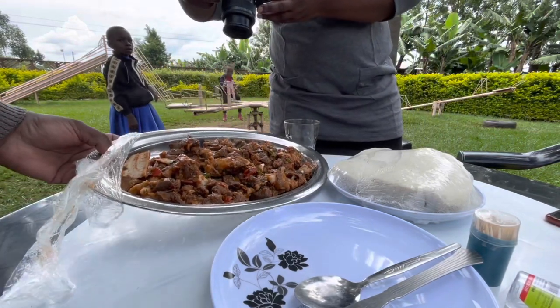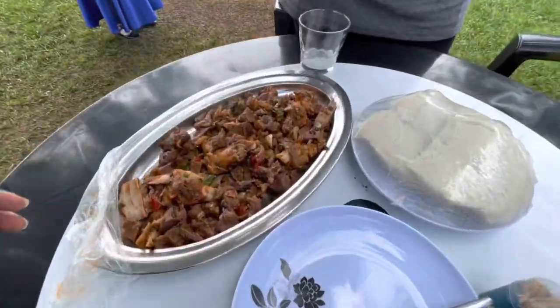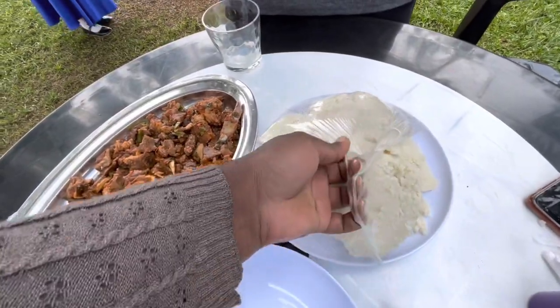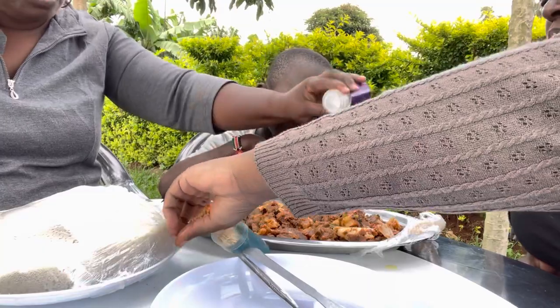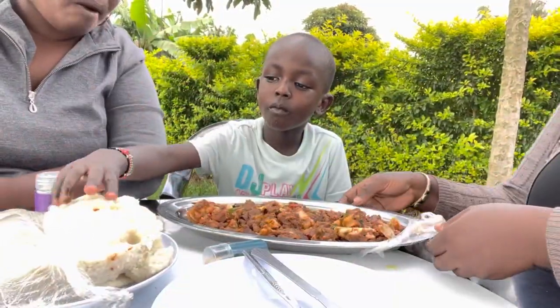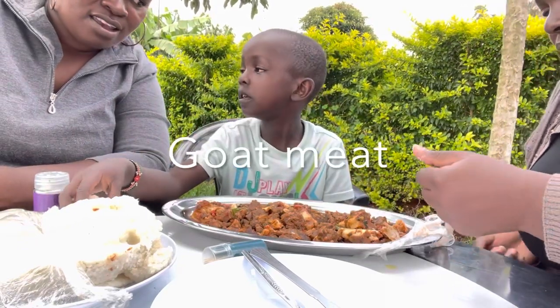This is one kg of wet fry and this is garlic. One kg — I feel like they have already eaten some of it.